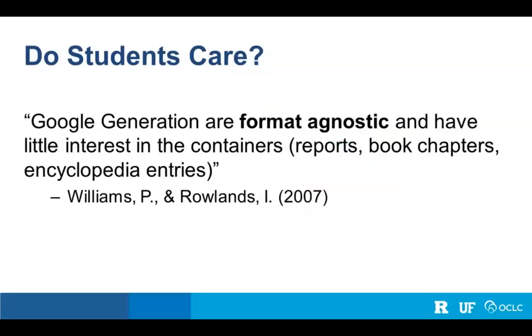This is not a new phenomenon. We've recently coined the term container collapse, but this behavior and the confusion it causes has been noted by the library and information science community for quite a while. Researchers and practitioners have been noting it throughout the literature. In addition to noting it, we're also making assumptions about today's students — a 2007 JISC study said the Google generation are format agnostic and have little interest in these containers.